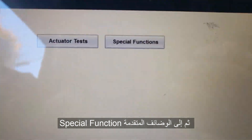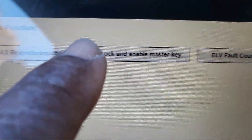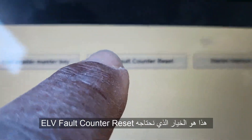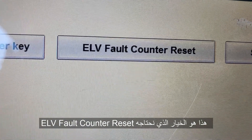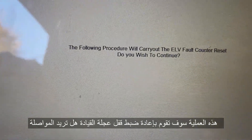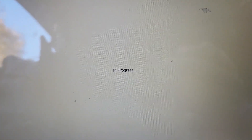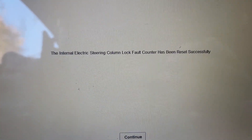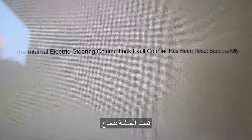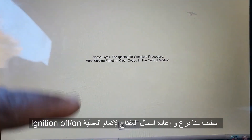Under the function test you are going to see special function. Leave the other options and go to special function. Now you have: CAS resynchronization, lock and enable master key, EELF, ELV fold counter reset — this is our mission here. Go to this one if you have a car like this. Continue. The following procedure will carry out the ELV fault counter reset. I will continue. In progress. I hear something. The internal electric steering column lock fault counter has been reset successfully.